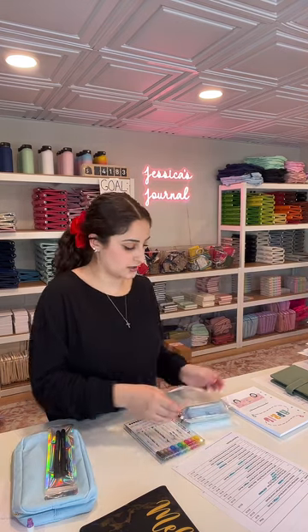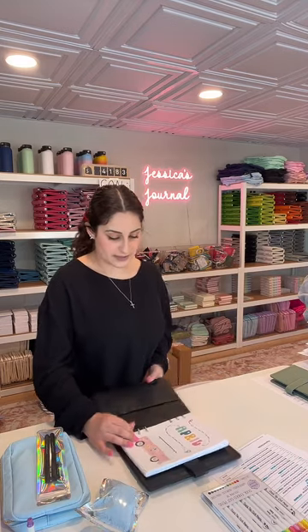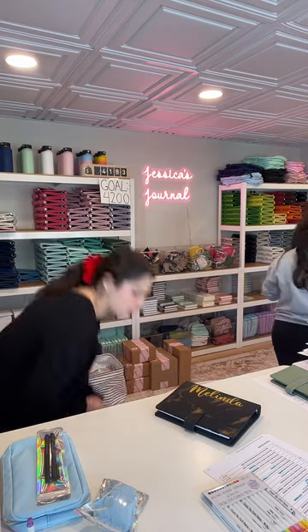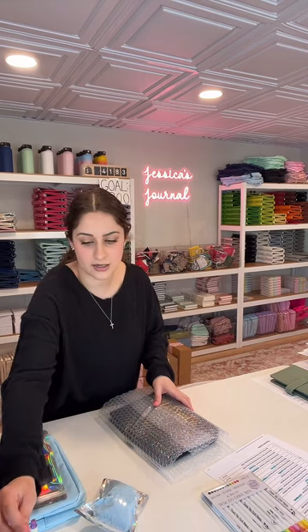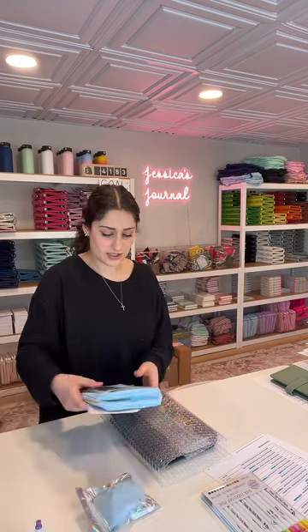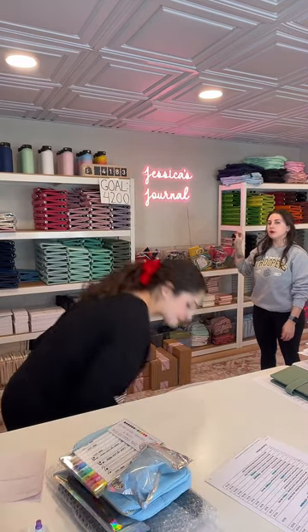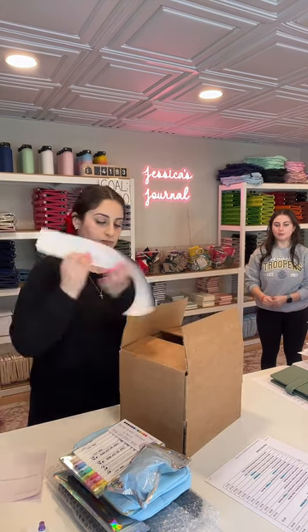Someone asked, wouldn't you change the name to Angelina and Jessica's Journal? No, we wouldn't. We love the name as it's always been. It's based off of Jessica's Journal — the original journal that went viral and is the reason why everything started. It's not Jessica's Journals. The business is based off of my original journal, and my sister and I agreed on keeping the name. Angelina and Jessica's Journals would also just be so long and doesn't encapture what we sell. Jessica's Journal makes sense because it started from my original journal.